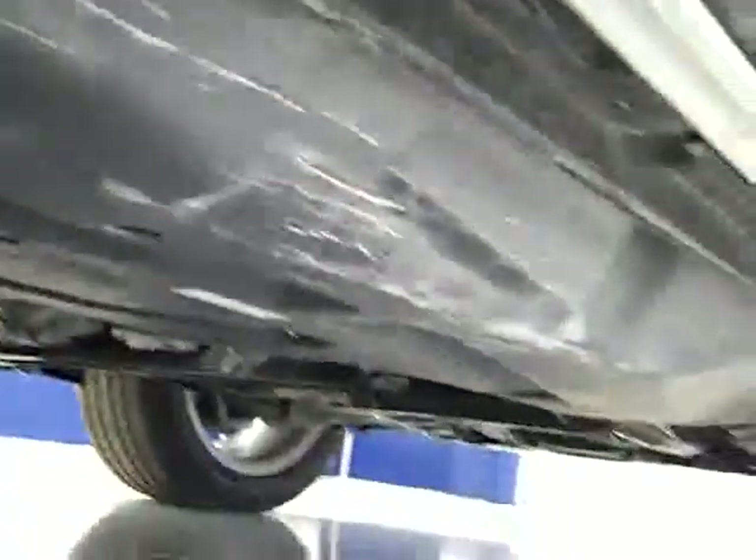Now, one dent or ding on this vehicle. Back tires have just as much tread as the front tires. You can see it has the running boards, and the body is absolutely perfect underneath.